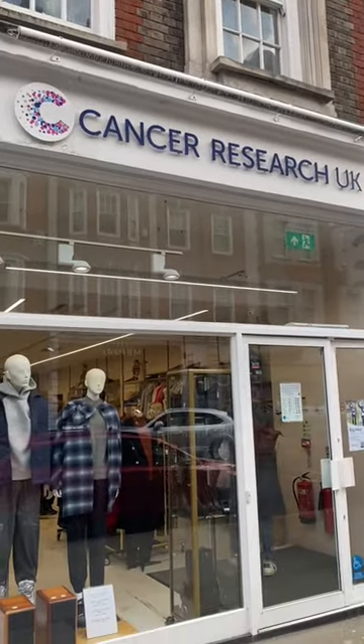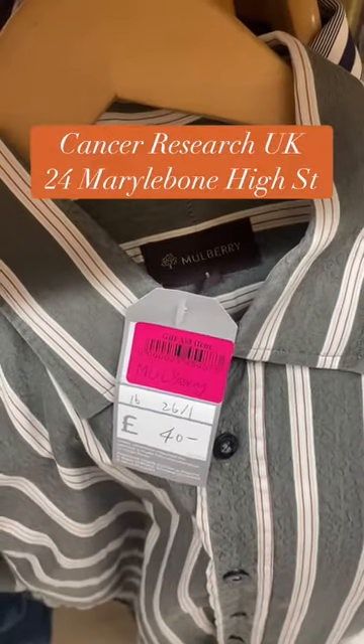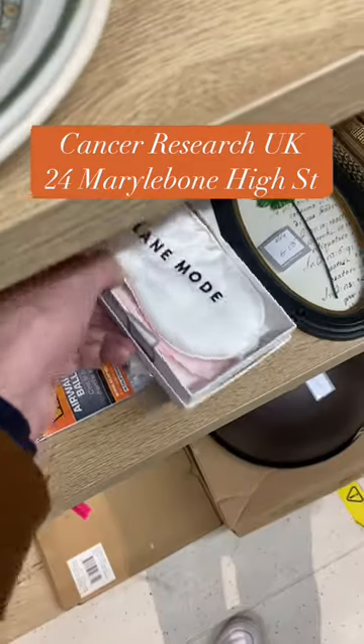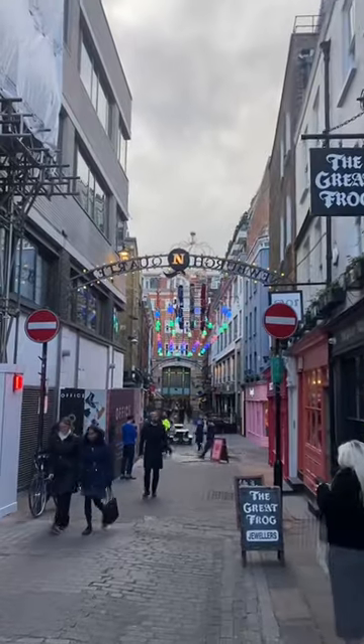Next up, we're heading to Cancer Research in Marylebone. This store has some really lovely designer pieces, a good selection of menswear, and some bric-a-brac too. It is quite pricey, as a lot of them are in central London, but you can find some absolute gems.